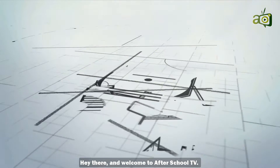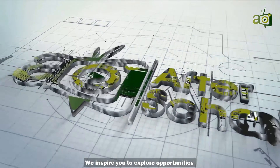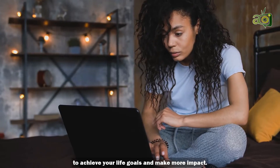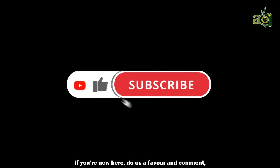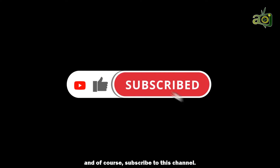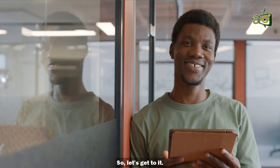Hey there and welcome to After School TV. We inspire you to explore opportunities to achieve your life goals and make more impact. If you're new here, do us a favor and comment, and of course, subscribe to this channel. So let's get to it.